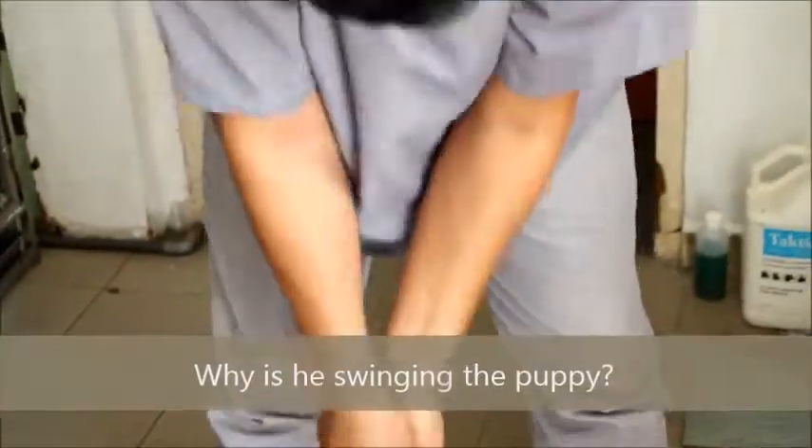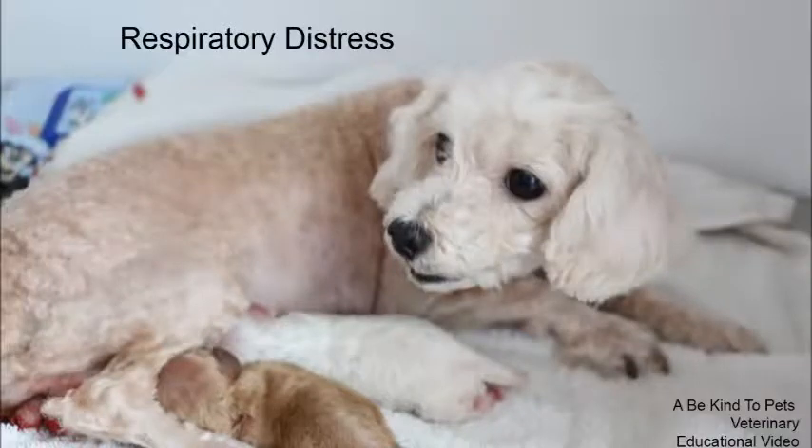Why is it swinging the puppy? This is a Be Kind to Pets veterinary educational video sponsored by Toviu Vets.